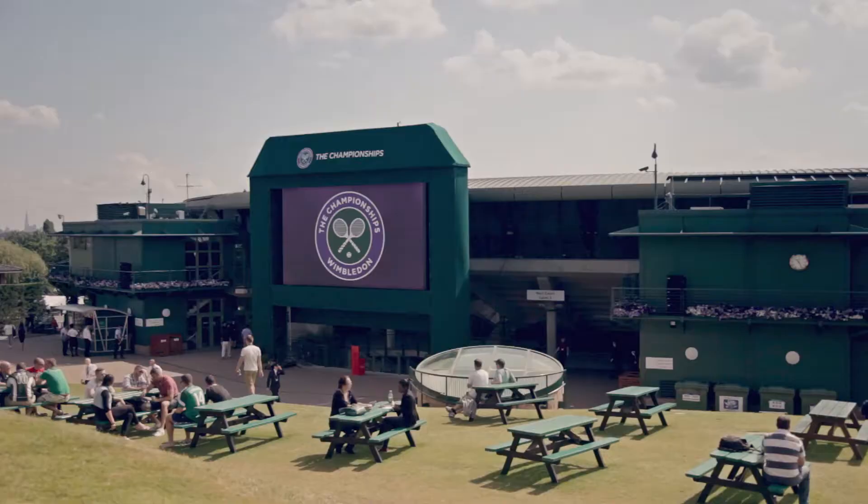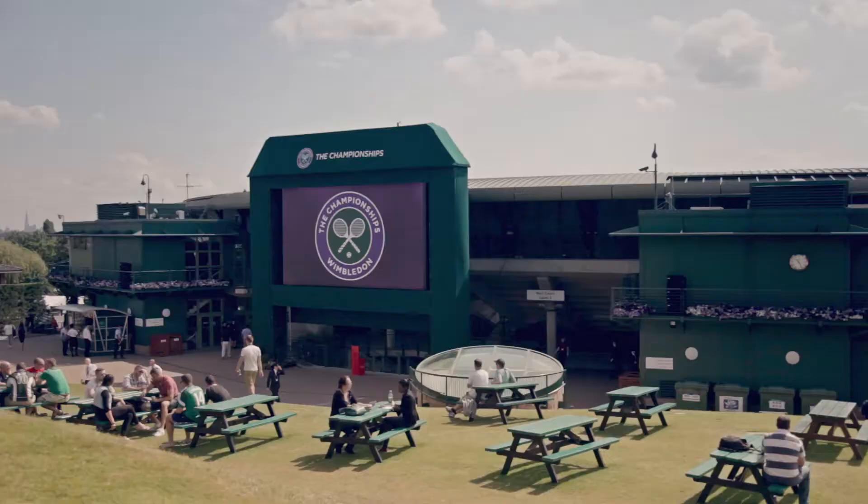Here at Wimbledon the ball is a major part of that, and I think in every area the Schlesinger balls are first class.